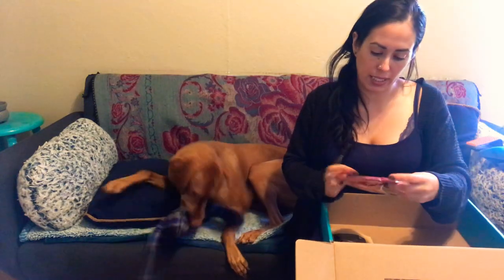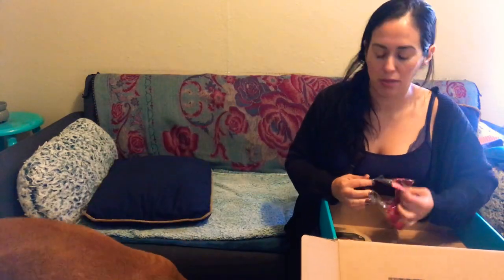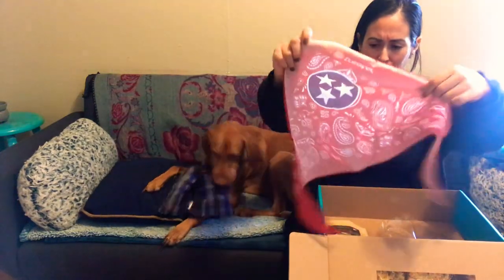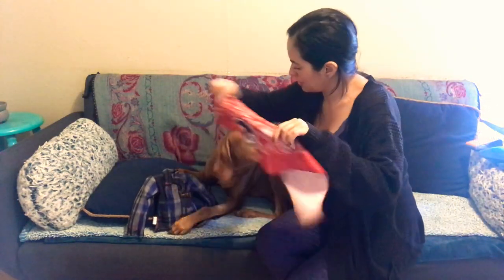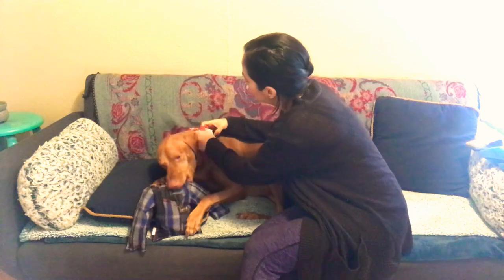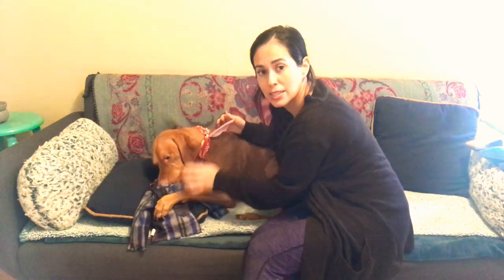He got his cute little bandana. He's not wearing his collar right now because as I mentioned he was rolling around in the mud and it got dirty, so it's taking a shower. Let's try this one on him. He usually doesn't like bandanas, but let's see if he'll let me. He really likes his little shirt thing.